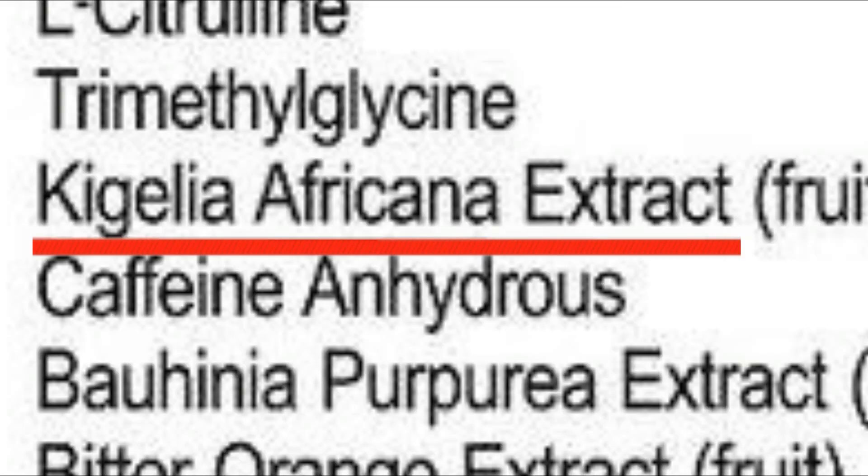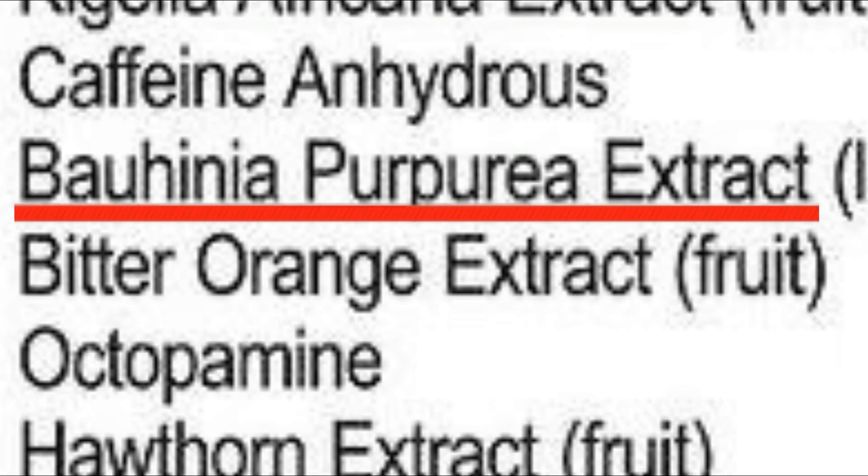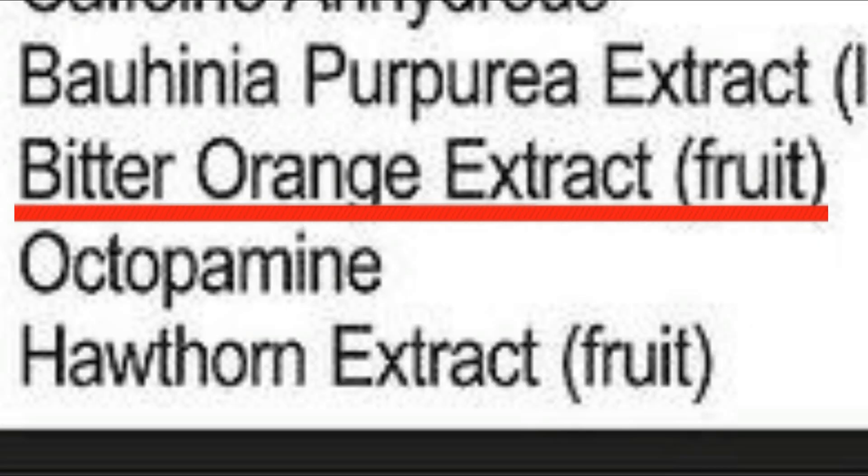Moving on to lesser-known ingredients: Kegelia africana extract is a central nervous system stimulant that pushes energy levels and helps increase mind-muscle connection — this ingredient has ties to DMHA. Next is Bauhinia purpurea extract, an ingredient found in the popular fat burner OxyElite. It has many health benefits, but the one relevant here is raising your metabolic rate, making this a great choice on a cutting diet.